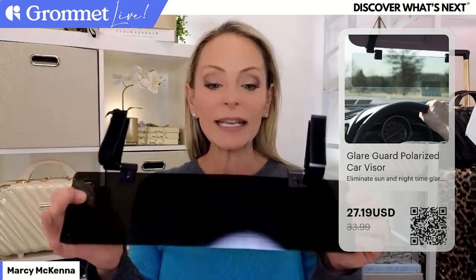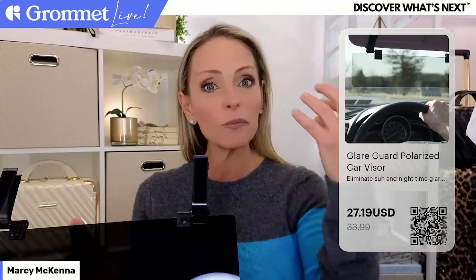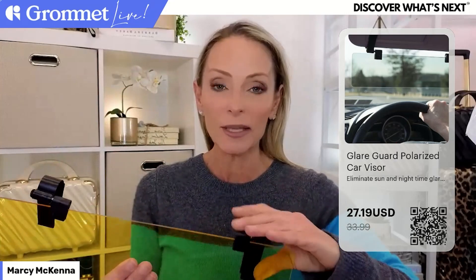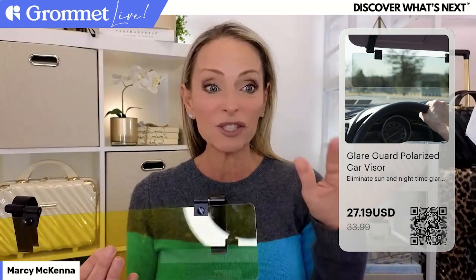It actually blocks out 99.9% of harmful UVA and UVB rays. Any ophthalmologist will tell you that sunlight can really be harmful to our eyes, and as I'm getting older I can definitely vouch for that. I also saw on his website that he has a nighttime version, so I asked him to overnight it to me because so many people in my life just don't drive anymore at night because the glare is so difficult for them.